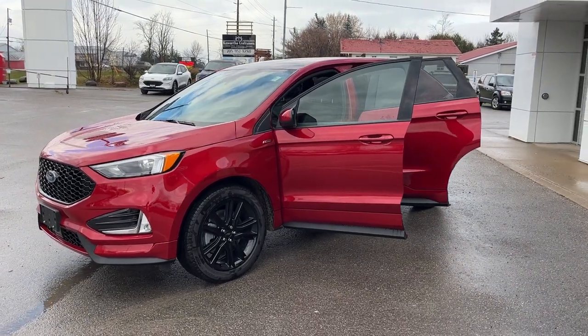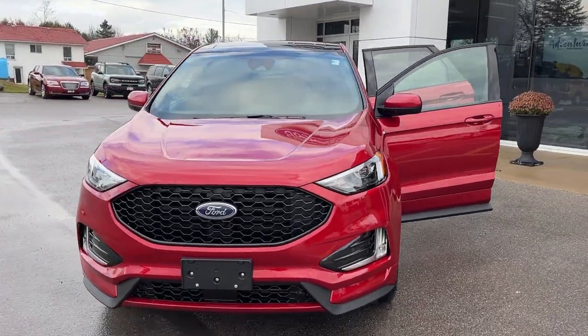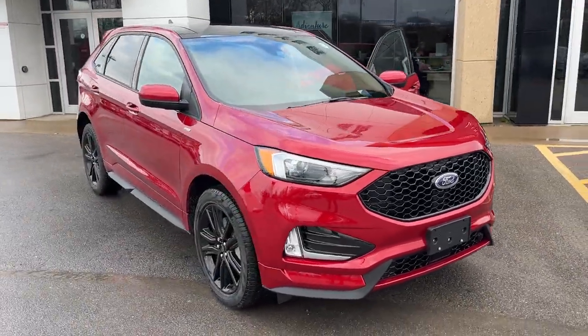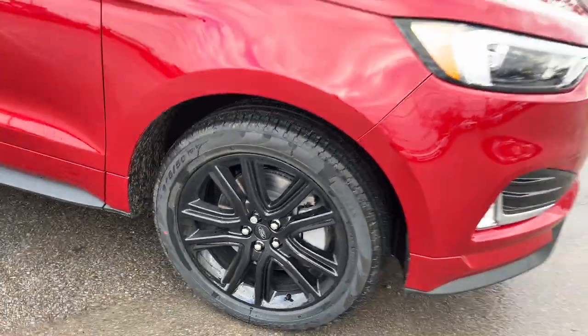2024 Ford Edge ST Line all-wheel drive. This one's a 250A package in the rapid red metallic paint with the tinted clear coat — a really awesome looking paint color. You're rolling on 20-inch black premium painted aluminum alloy wheels with Pirelli tires.